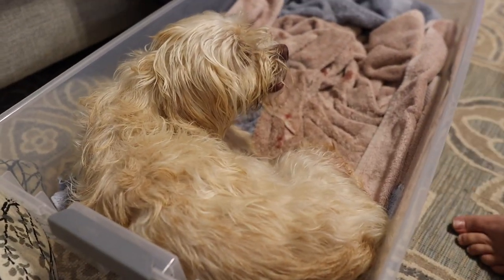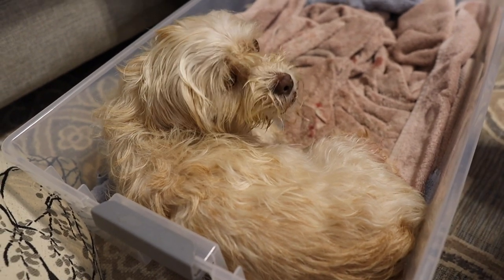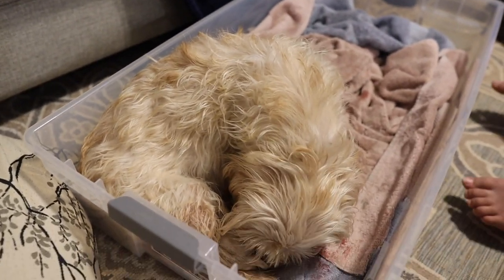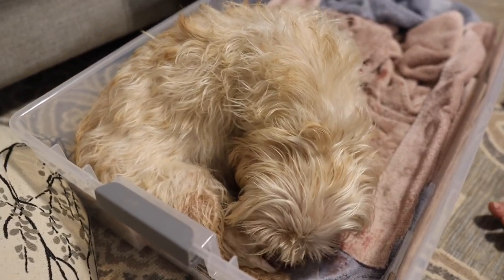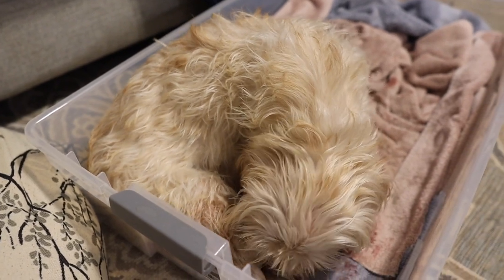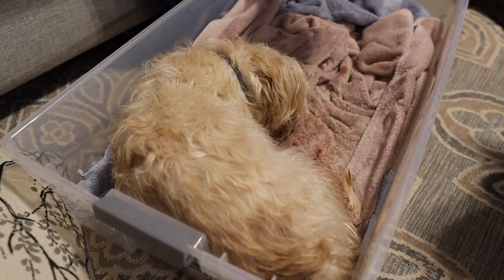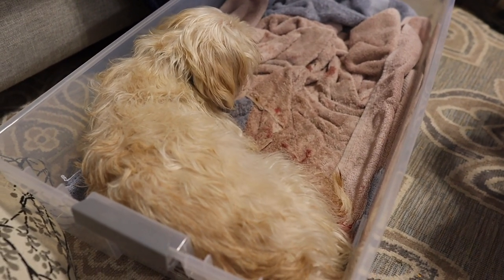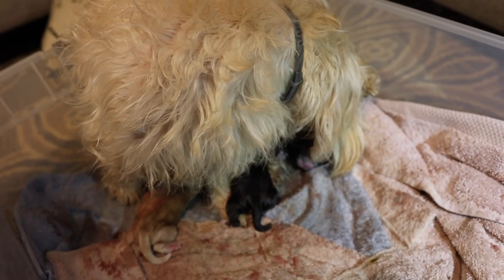It looks like we might be pushing again — I think we may be getting ready for number four. We're stretching and straining for number four. Another black one. Get to work cleaning her up, mama. Number four — that's number four breathing. He's moving his paws around.